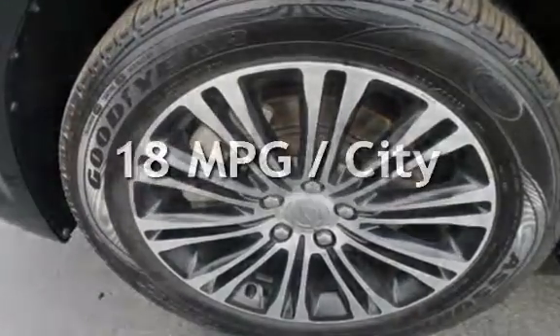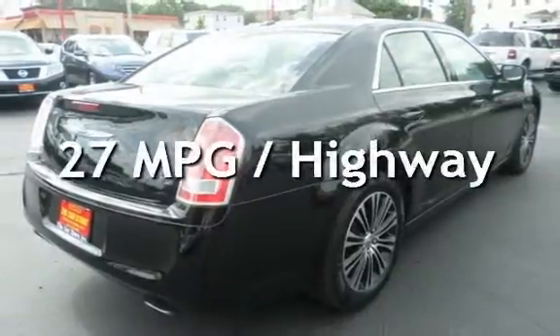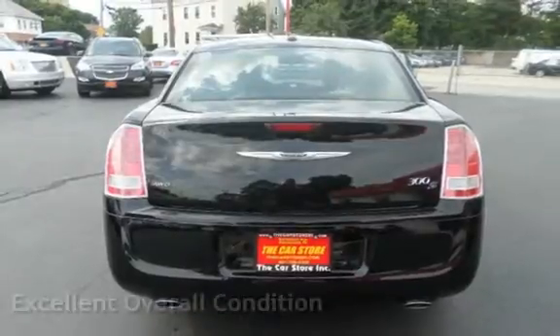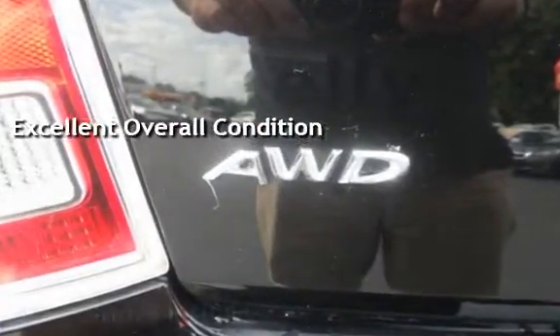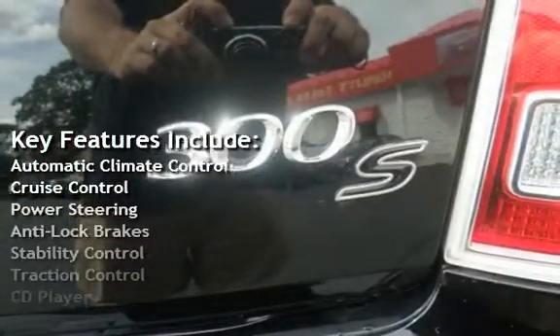Estimated fuel economy for this vehicle is 18 miles per gallon in the city and 27 miles per gallon on the highway. This vehicle is in excellent overall condition. Key features include automatic climate control, cruise control, power steering, and anti-lock brakes.